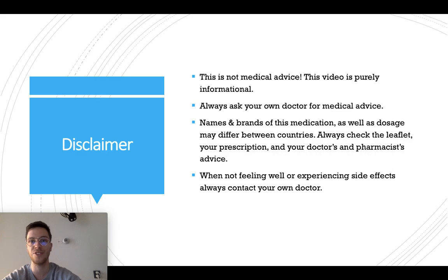First of all, a little disclaimer. This video is meant purely informational and is not medical advice. If you're looking for medical advice, always contact your own doctor.